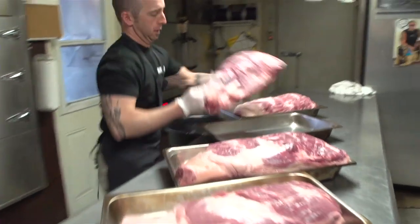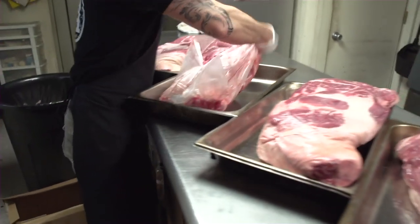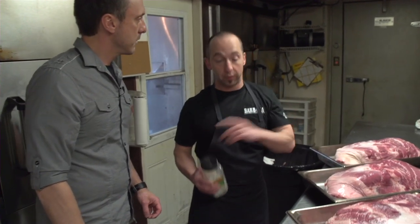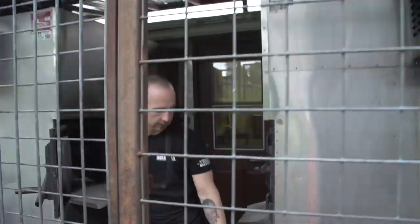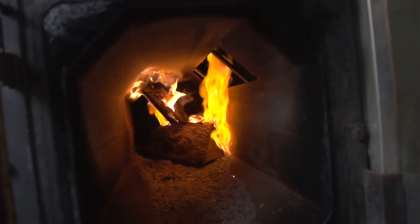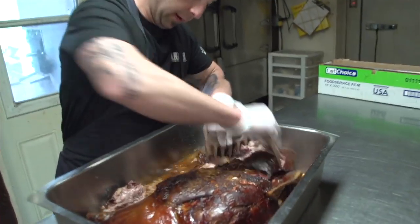These are the pork shoulders that get made into pulled pork. Walk us through how you season and prep them. There's not a lot of prep that goes into these — basically what you see is what you get, but we do add a little bit of salt before we smoke them. From here they'll go right into the smokers. We use hickory wood, and we cook these low and slow — 12 hours on the pork shoulders at around 220 degrees. And then we get to pulling it.